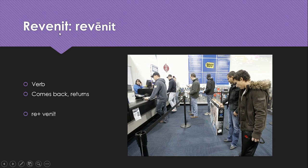Revenio, revenit — remember, we've seen venio before, and in its perfect stem all that happens is a macron gets put on top. It's a verb that means comes back or returns. It's the preposition re- and venio pushed together.